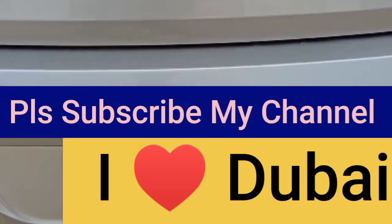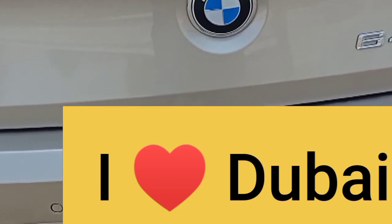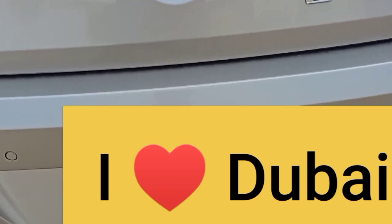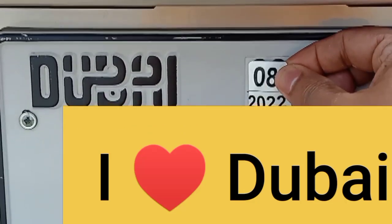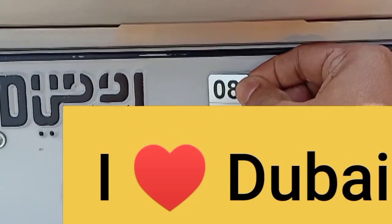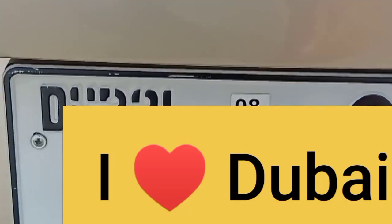If you like this video, please subscribe to my channel, hit the share and like buttons, and don't forget the bell icon. We will see you in the next video — hopefully everybody likes it. Thank you!